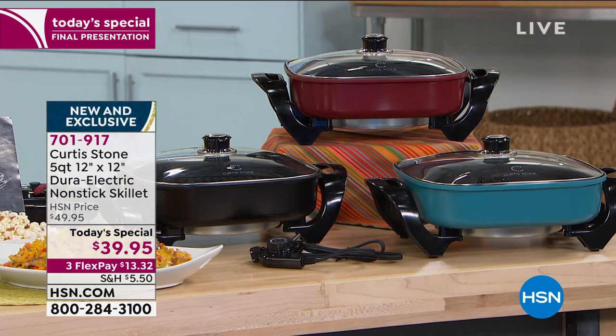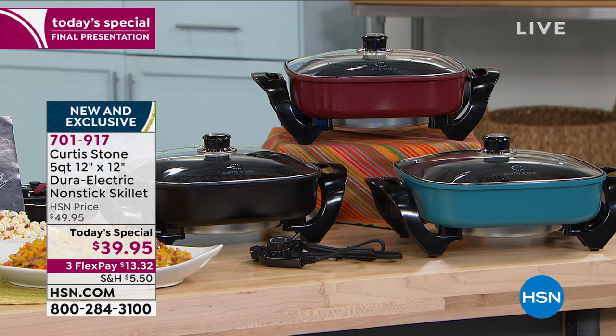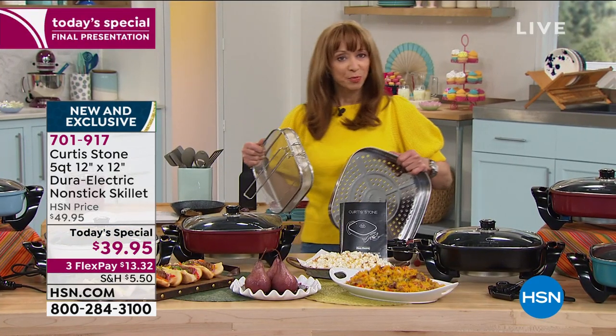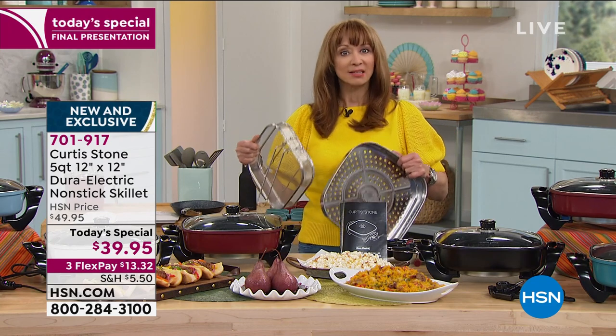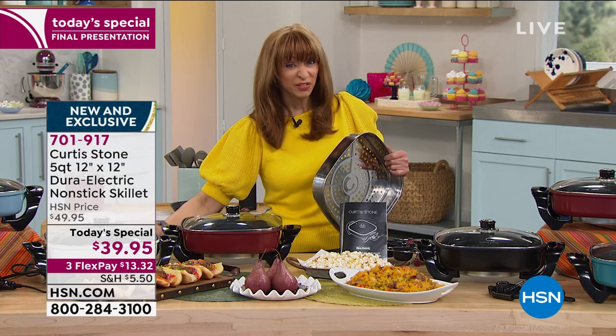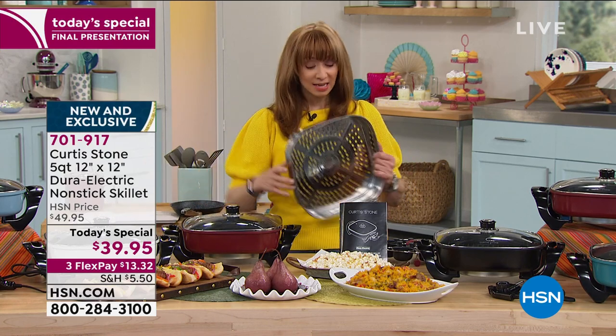Just to show you how quickly these are selling out — price goes away at midnight, this is it for the year, best price ever, deeper capacity, more power. The fry basket sold out. Remember, this goes up to 450 degrees — you're poaching and steaming.